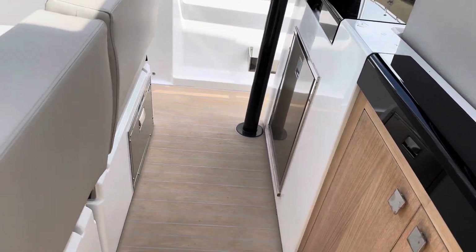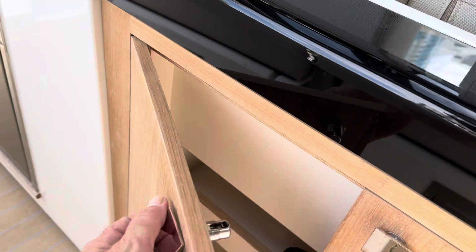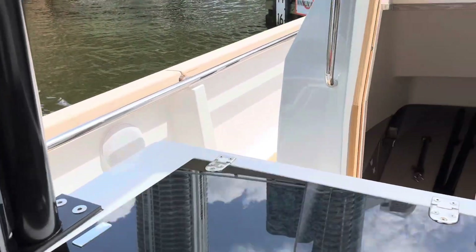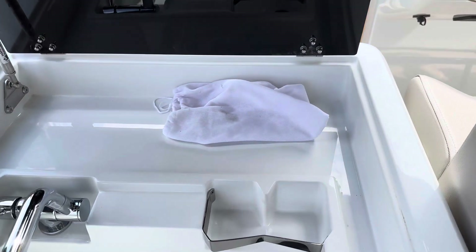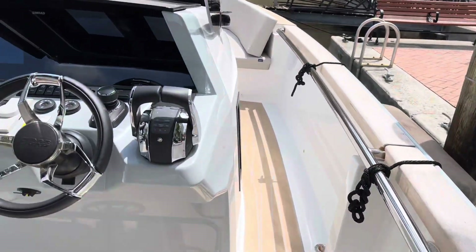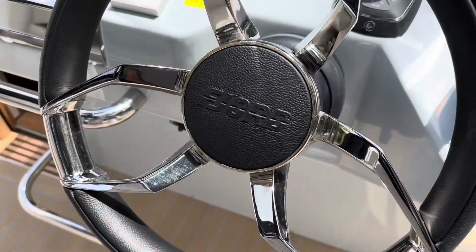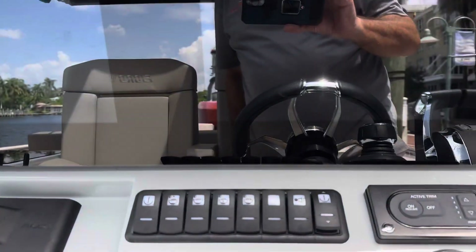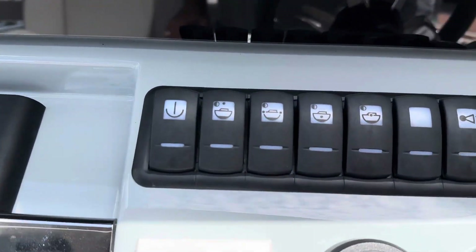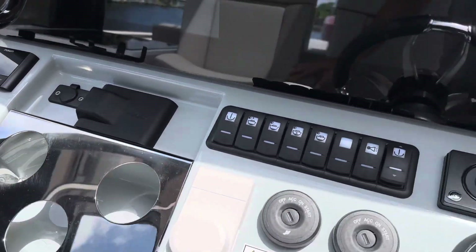We ordered this boat with three refrigerators — two under the seats and one near a sink. There's also additional storage. The boat features joystick control, skyhook, twin Synrad screens, and an upgraded Fusion stereo system.